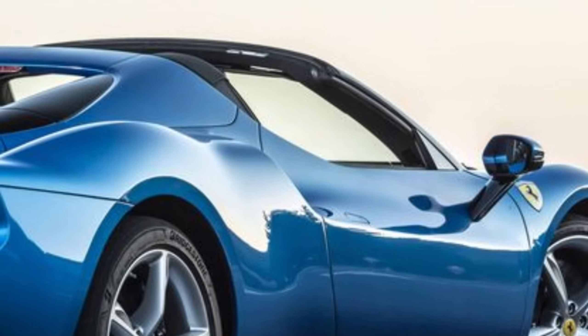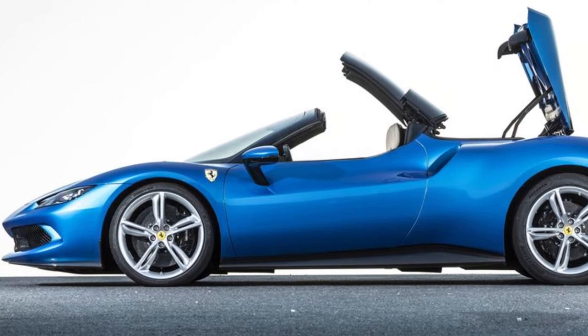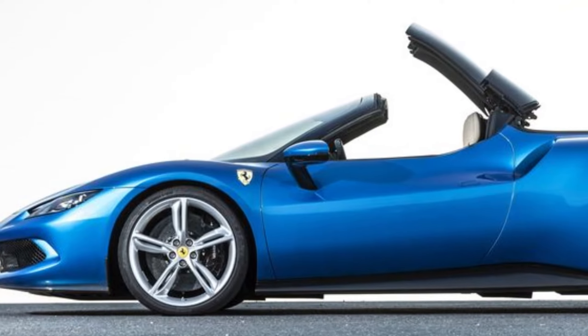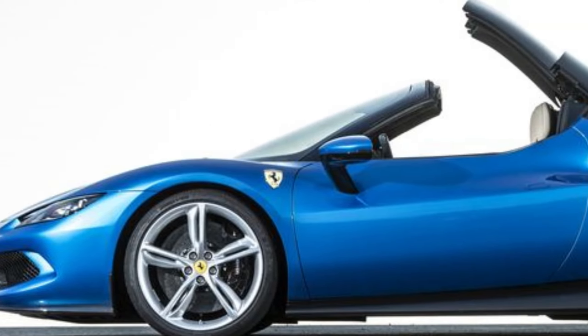The 296 GTS isn't just about performance — it's about the experience. The folding hardtop adds to its charm, giving you the option to enjoy the wind in your hair. Ferrari has paid attention to every detail, even with the roof down.